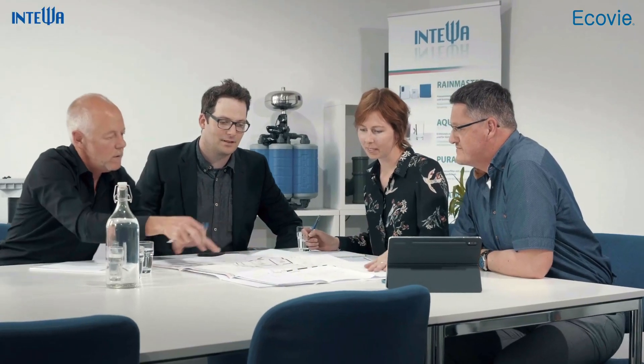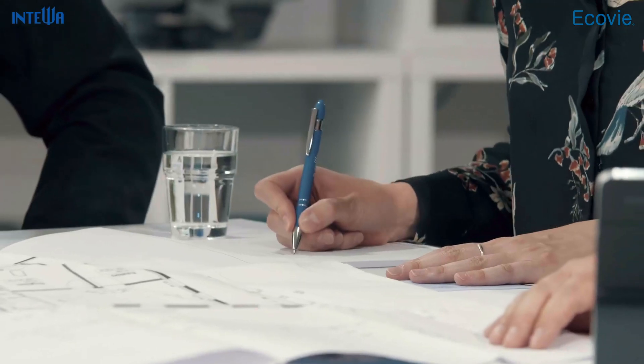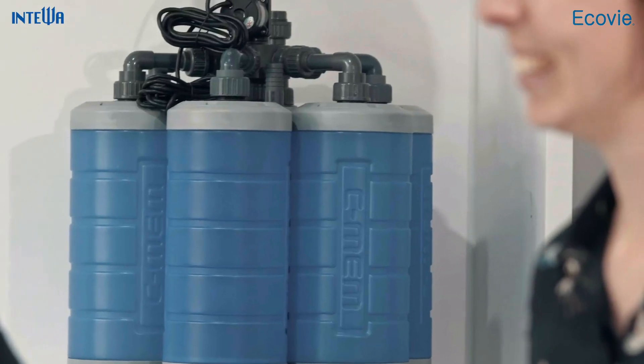We are right by your side from the very beginning in the implementation of your grey water recycling plant. We'll be there for the preliminary design and cost calculation, to implementation planning and tendering, and to commissioning and subsequent monitoring of the system.